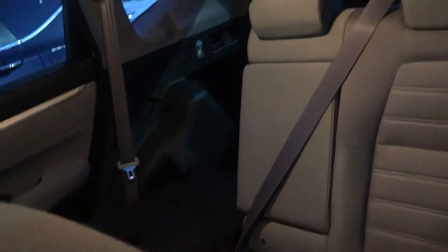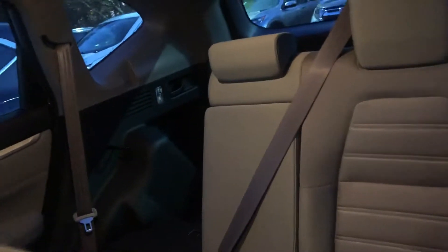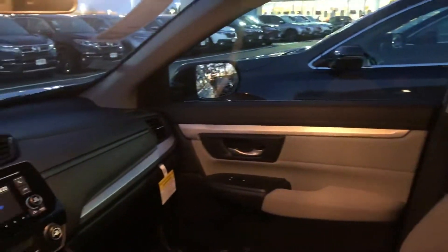You do get seating for five in the CR-V. Rear seats go down to a 60-40 folding split, as you can see. This is an all-wheel-drive vehicle and features traction control.